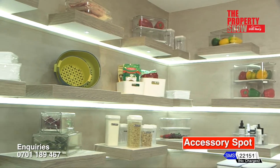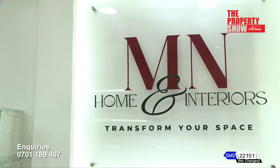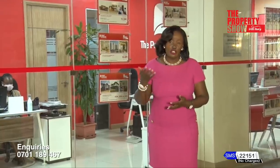This is why you should consider shopping at MN Home and Interiors. The accessory spot is the segment that inspires our interior decorating style — we work with specialists who are available to hold your hand and turn your home into a cozy haven.